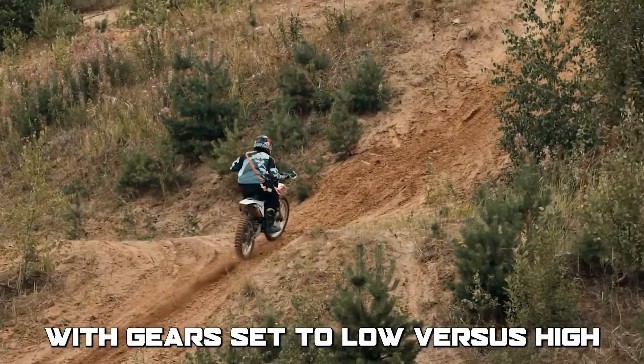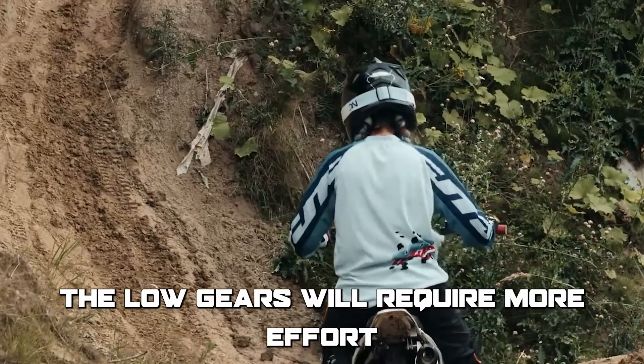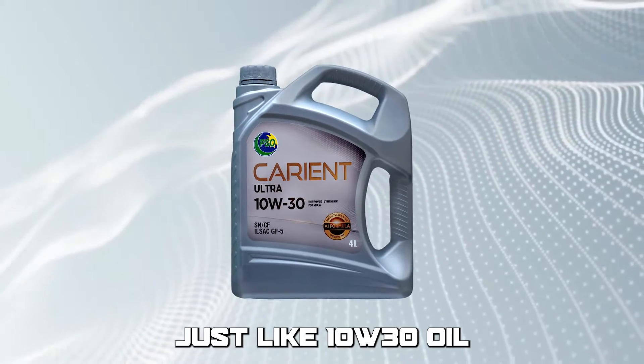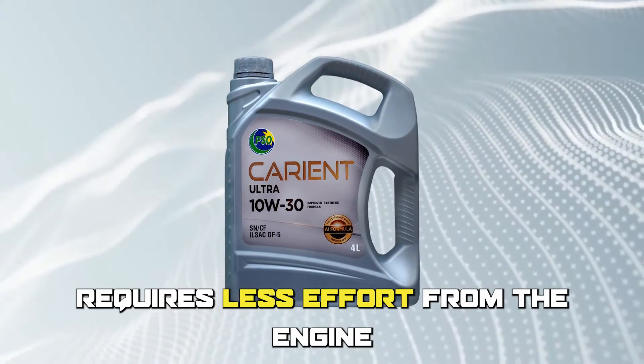Imagine riding a bike uphill with gears set to low versus high. The low gears will require more effort, but will make it easier to pedal, just like 10W30 oil requires less effort from the engine.